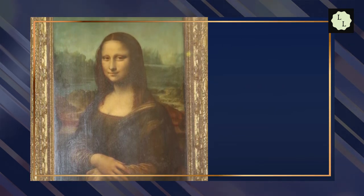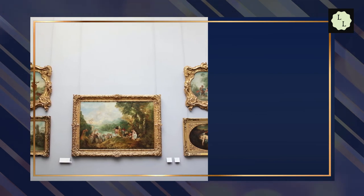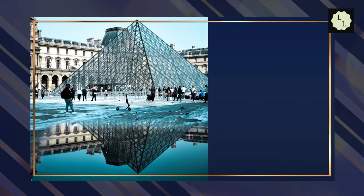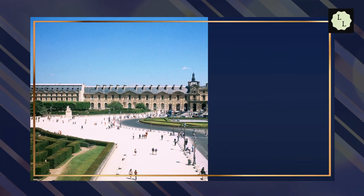Admission ranges from 0 euros to 17 euros. The Louvre Museum is located at Rue de Rivoli, 75001 Paris, France, and is an extraordinary place that must be visited during a stay in Paris. Good food can be consumed from Bistro Benoit, Brasserie du Louvre, Bows, and Le Fournoire.